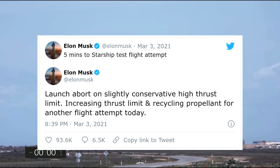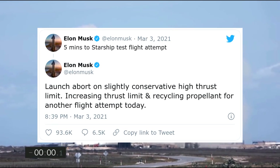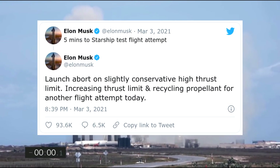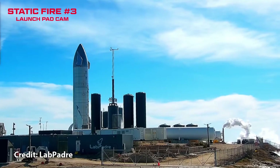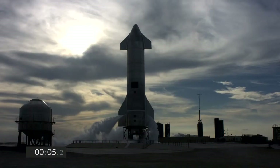As Elon Musk tweeted, the maximum thrust limit was conservatively set. After the teams looked at the data, they determined that there was no issue and they could just raise the thrust limit and try again. There were only a few hours left in the launch window, but luckily SpaceX previously got practice doing multiple static fires in one day with SN9, so they managed to reset and try again around two and a half hours later.